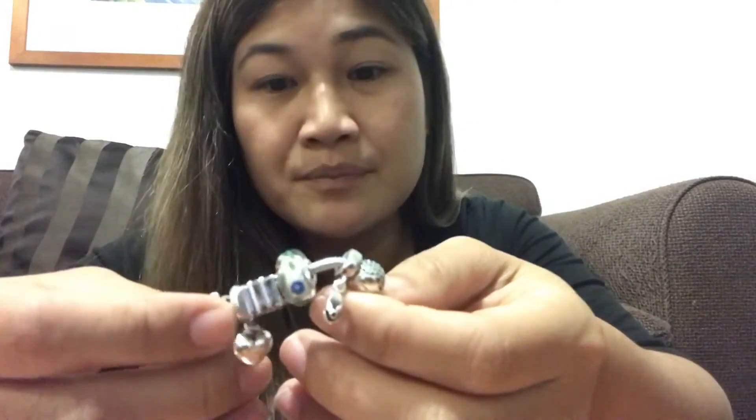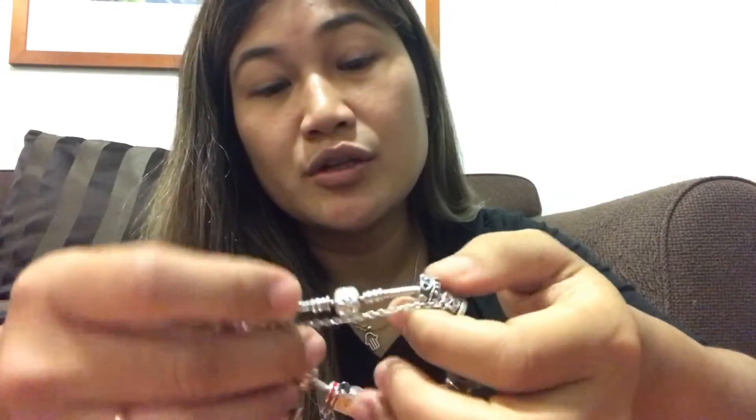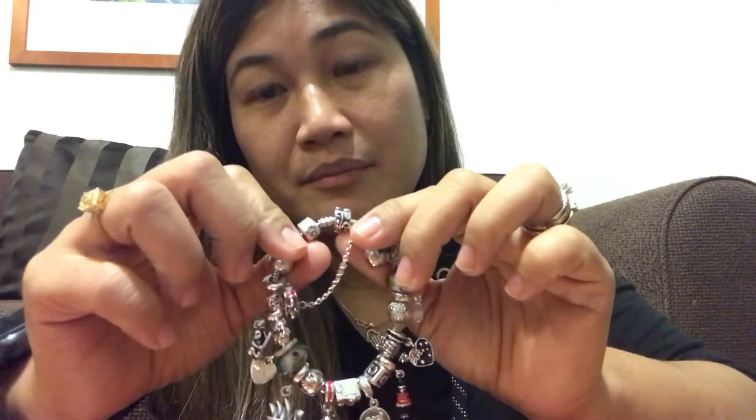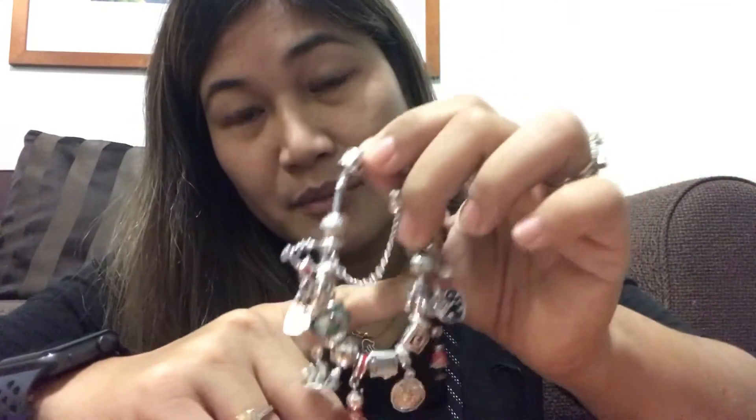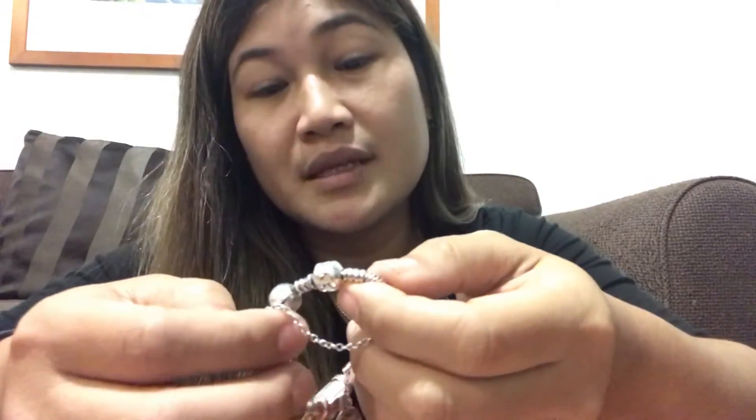So here's how to have your Pandora bracelet cleaned at the Pandora store. First, you need to know the cleaning schedule. For example, here in Brisbane at Queen Street, they only do it every Wednesday. You need to bring your bracelet in the morning, and then they'll list the number of charms you have.